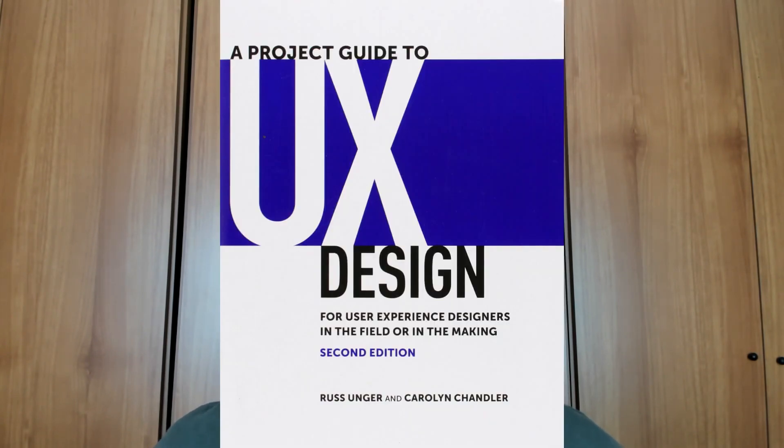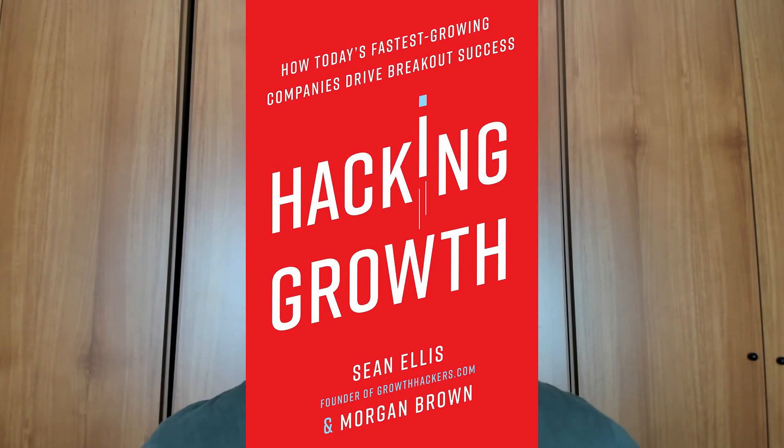Another great book especially for those just starting out is 'A Project Guide to UX Design.' It's a great guide that covers all the basics but also advanced concepts in UX, and it's a great foundation book that I think every UX designer has to read.